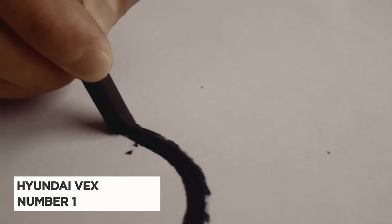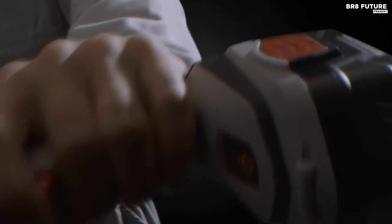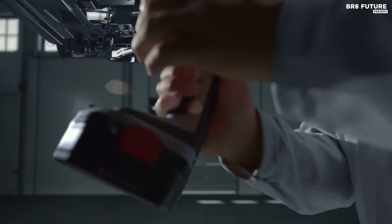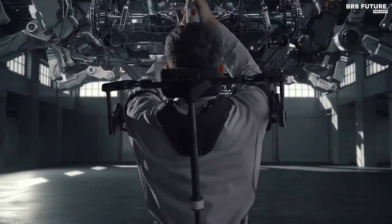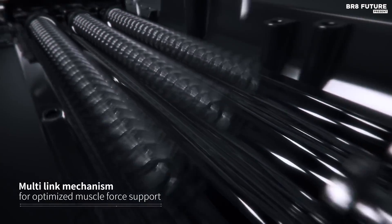Hyundai Motor Group's VEX, the number one best exoskeleton, has triumphed at the Red Dot Design Awards — a celebration of innovation and design excellence in its 60th year. VEX is a wearable robot and a testament to Hyundai's commitment to the well-being of its industrial workers. It not only prevents injuries but also pushes the boundaries of robotics. With its compact design made possible by cutting-edge technology eliminating the need for a battery, VEX is worn like a backpack, delivering a remarkable 12-pound force while weighing only 7 pounds.